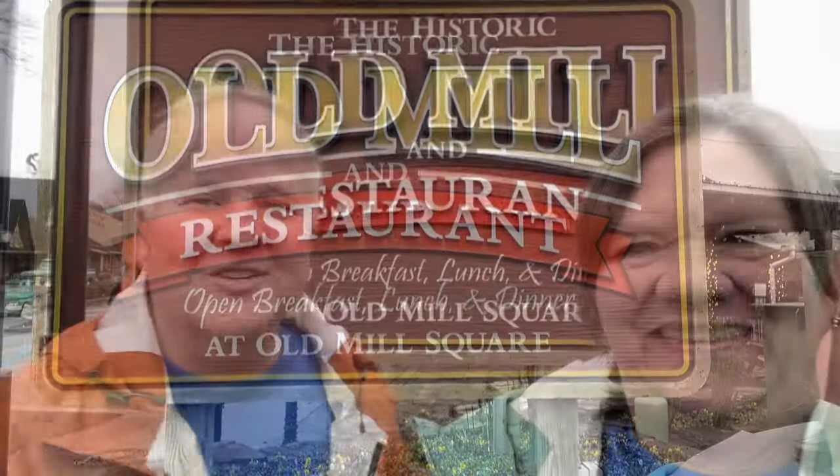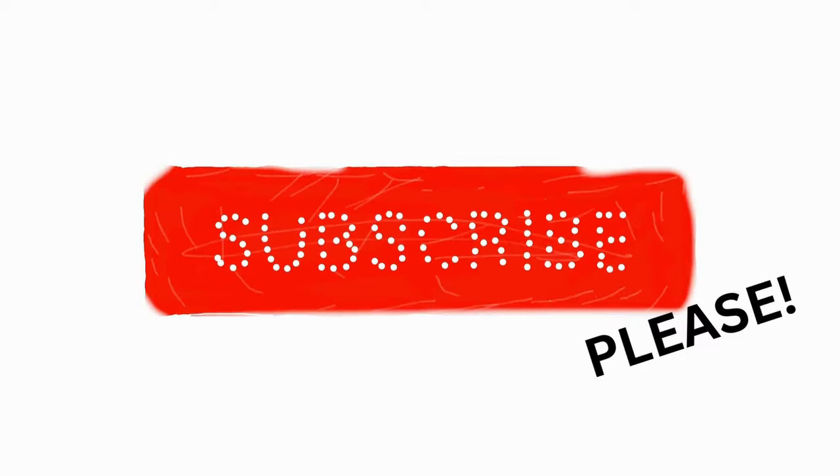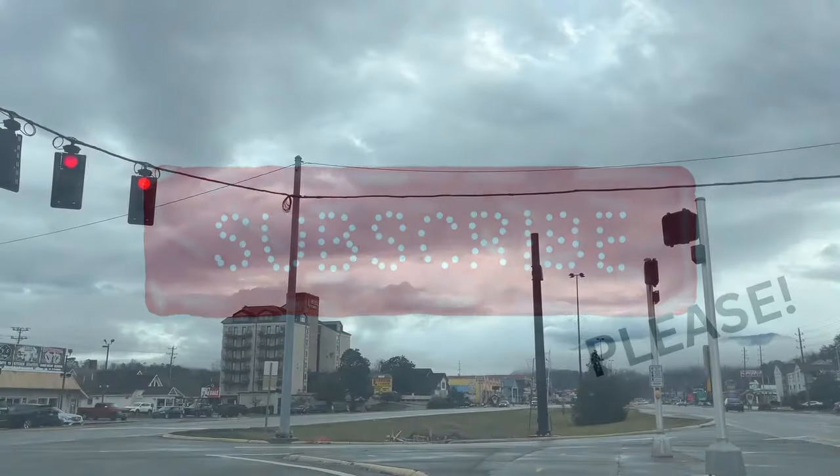Hey, it's time for another everyday getaway and here we are in Pigeon Forge, Tennessee. We're out to lunch at the Old Mill restaurant. This restaurant has come highly recommended to us, so we're gonna give it a try. We've been checking out the menu - breakfast, lunch, and dinner - and decided on lunch. I'm looking forward to the corn fritters, we hear they're yummy. Let's give it a try!